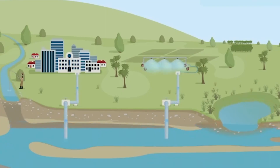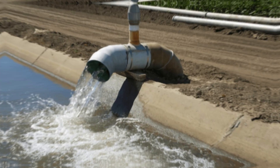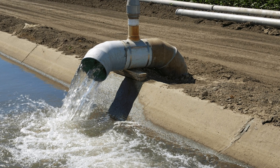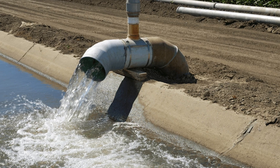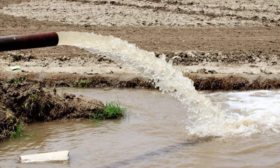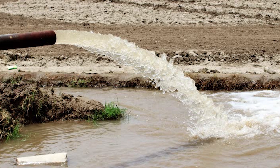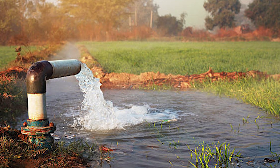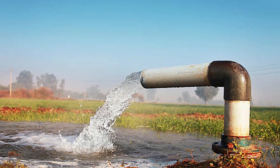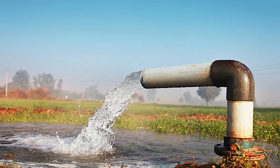By 2008, reports indicated that Saudi Arabia had consumed over 106 trillion gallons of its underground reserves. Consider this: the total estimated reserves at the beginning of the 1980s agricultural push were about 132 trillion gallons. In just three decades, the country had burned through nearly all its accessible groundwater. The implications were clear — if the trend continued, Saudi Arabia would completely run out of water beneath its feet.